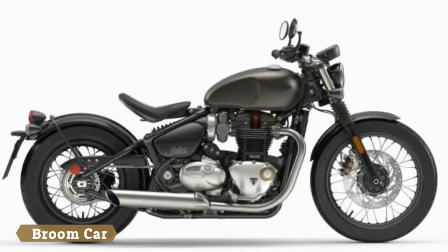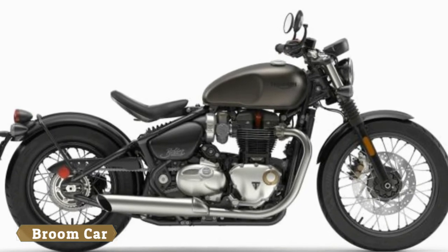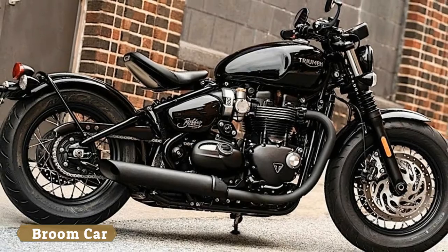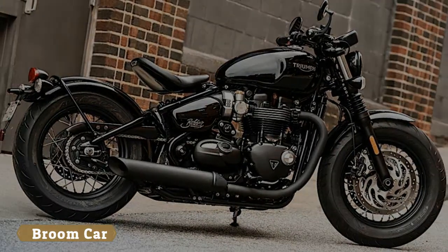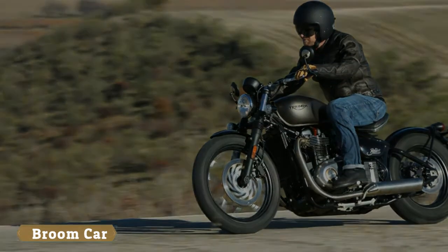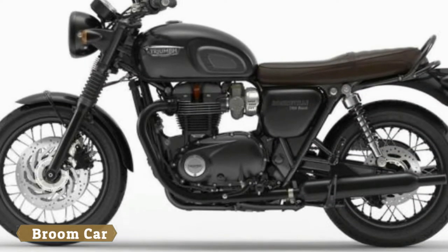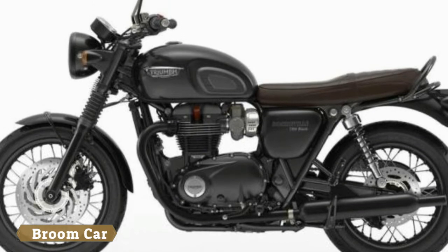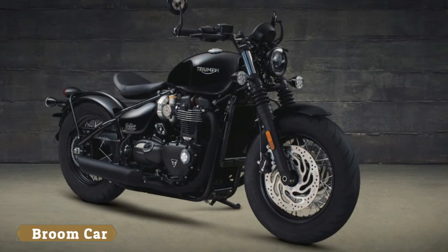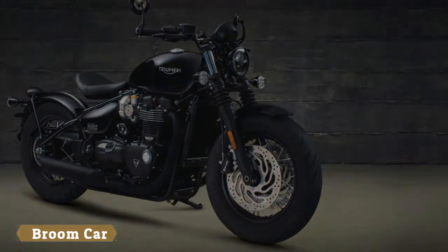It's still non-adjustable and offers the same 90 millimeters of wheel travel as before. The KYB rear monoshock, adjustable for spring preload, remains. The second front brake resolves the original Triumph Bobber's biggest dynamic problem — at 228 kilograms dry, it was essentially under-braked with just a single front disc.